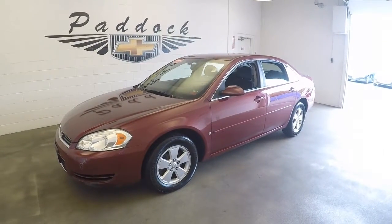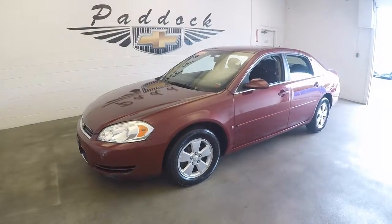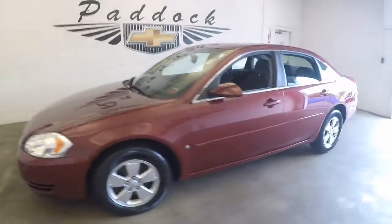2008 Chevy Impala, stock number 66317B. This is a 2008 Chevy Impala in a nice red color.